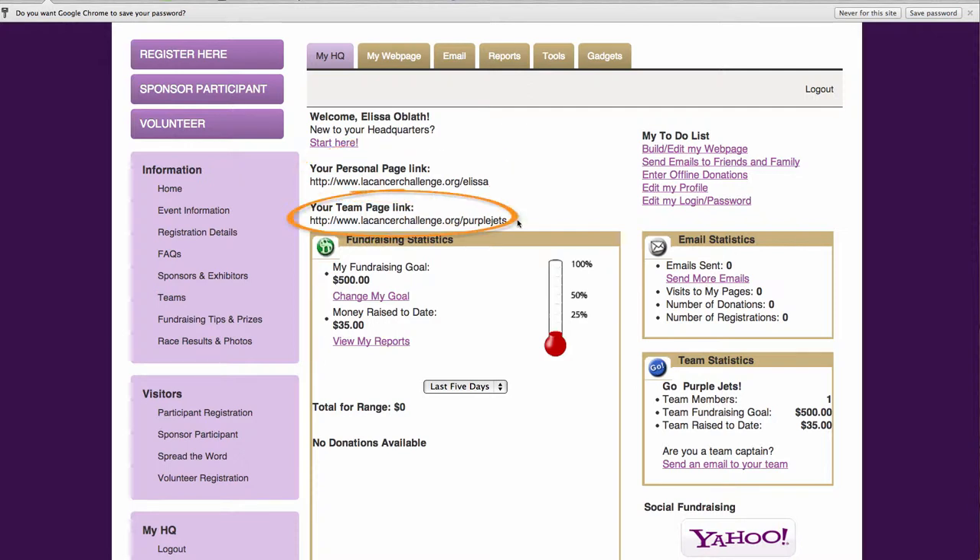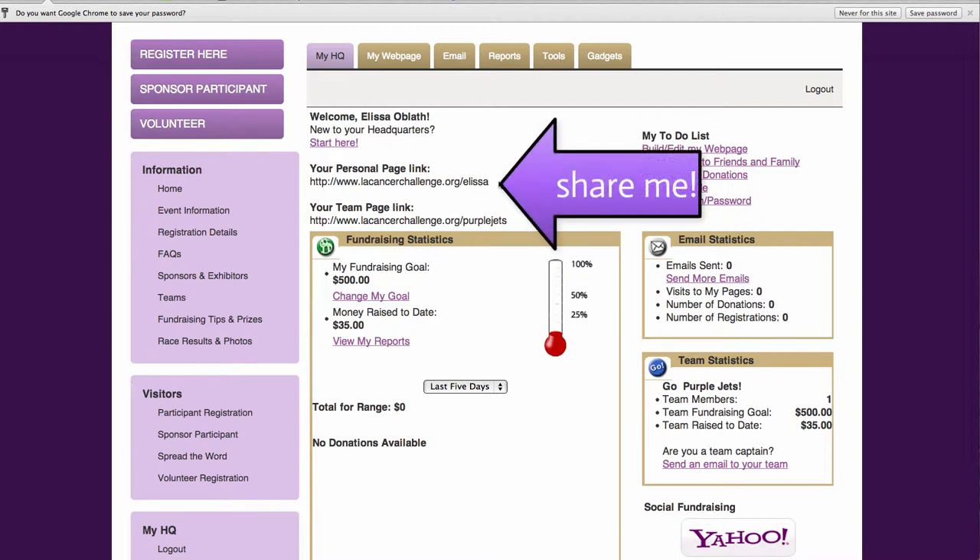If you're a team captain, you also have your team page link. You can edit those in the next video where we show you how to edit your team page and web page. In the meantime, take a moment to share this link with your friends and family and let them know that you've signed up for the LA Cancer Challenge. We'll see you at our next video and in October.